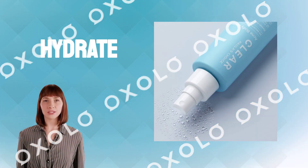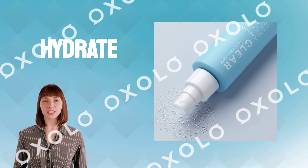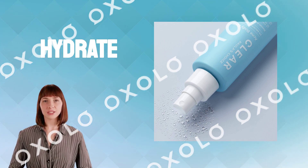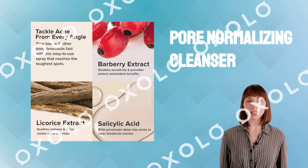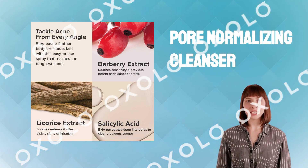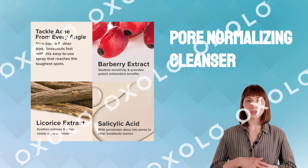Hydrate, brighten and smooth fine lines. Our unique, non-abrasive, leave-on exfoliant is gentle enough for daily use on all skin types. Paula's Choice Clear Skin Care line includes our pore-normalizing cleanser with salicylic acid, and daily skin clearing treatment with benzoyl peroxide.